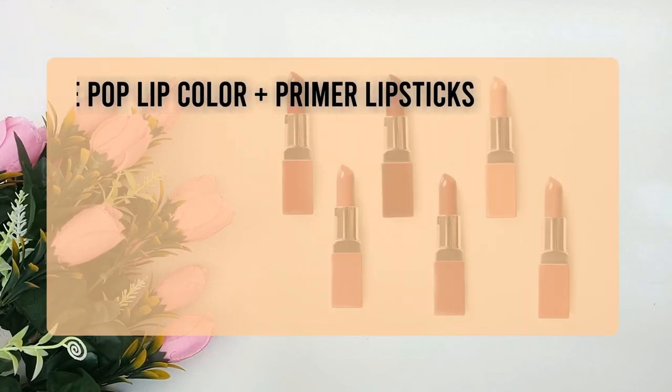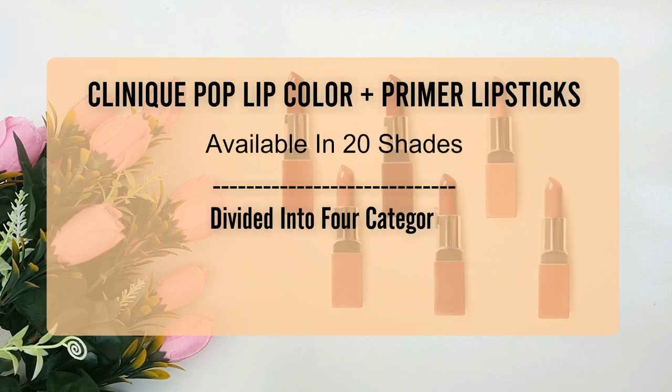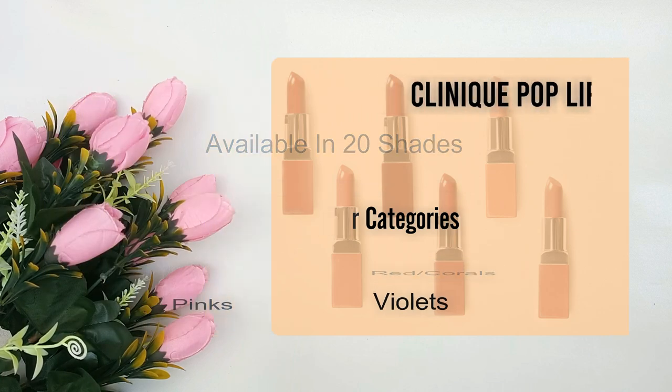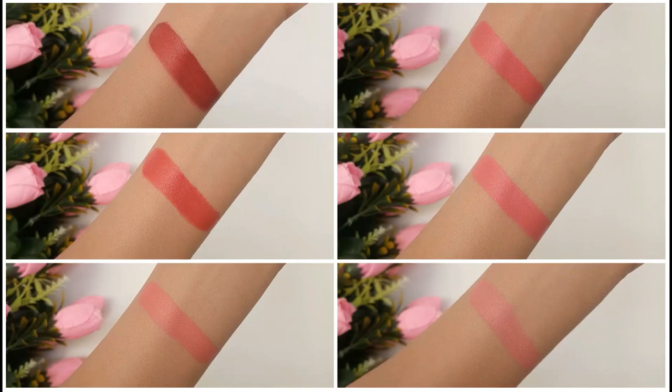Clinique Pop lip color and primer lipsticks are available in 20 different shades divided into 4 categories: nudes, red corals, pinks, and violets. I have created separate videos for each category which you can find in the playlist linked in the description box below.